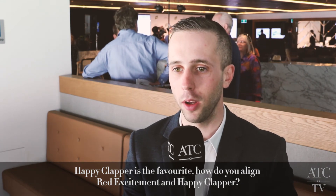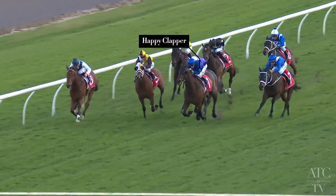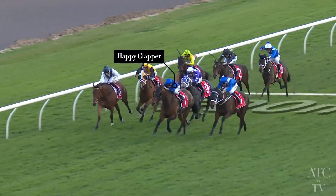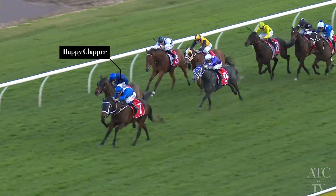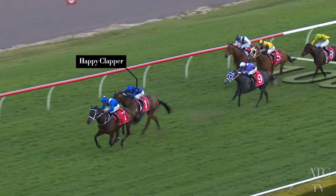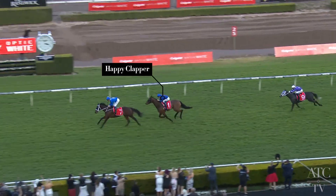Happy Clap had the better of Red Excitement the other day, but two runs ago it only took Winks to run him down, so it's obviously going to be an interesting race. Happy Clap is in career best form and I've had a bit to do with him before — he's a talented horse who probably deserves his group one win. And I think given the form Red Excitement is in, he's entitled to be in the race and I'm sure he'll run well.